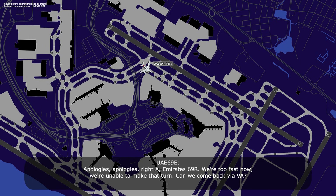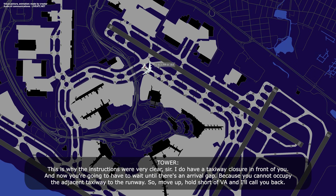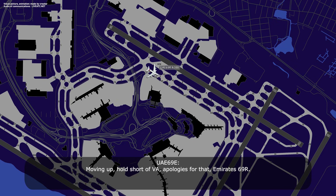We're too fast now. We're unable to make that fit. Can we come back via Victor alpha? This is why the instructions were very clear, sir. There's a taxiway closure in front of you, and now you're going to have to wait until there's an arrival gap, because you cannot occupy the adjacent taxiway to the runway. So move up, hold short of Victor alpha, and I'll call you back. Moving up, hold short of Victor alpha. Apologies for that, RSS-69R.